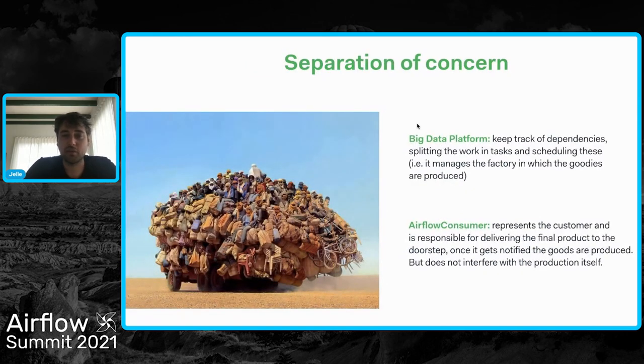One of the things we really like about this is the separation of concerns. On one side, we have the big data platform where Airflow is running, where in the DAG we keep track of all the dependencies, splitting all of the work into different tasks and scheduling these — it's sort of the factory in which the goodies are produced. On the other hand, we have what we call the Airflow consumer on the application side, representing the customer that just wants a model, a report, or some insight, and is just waiting to get notified that the goods are there.